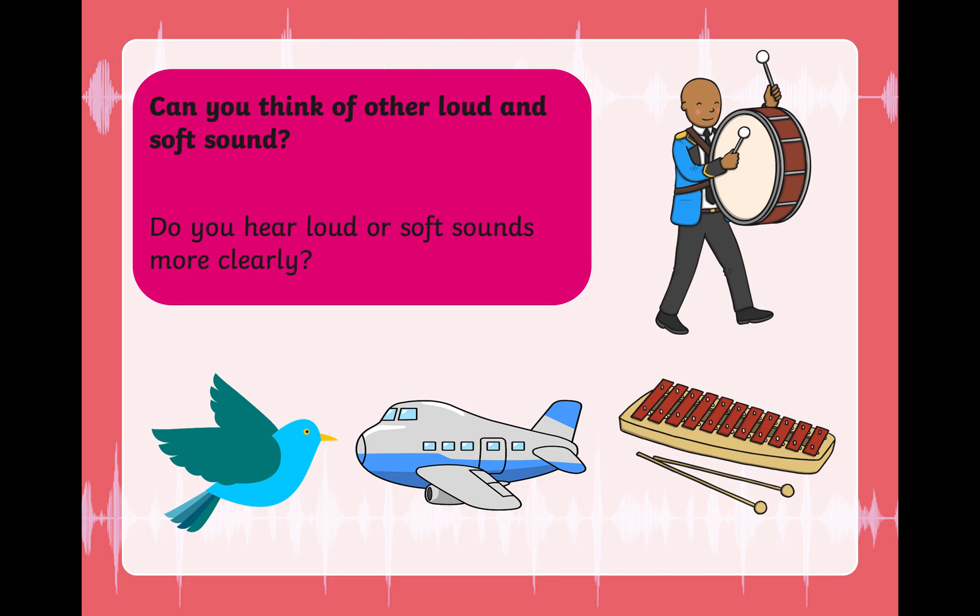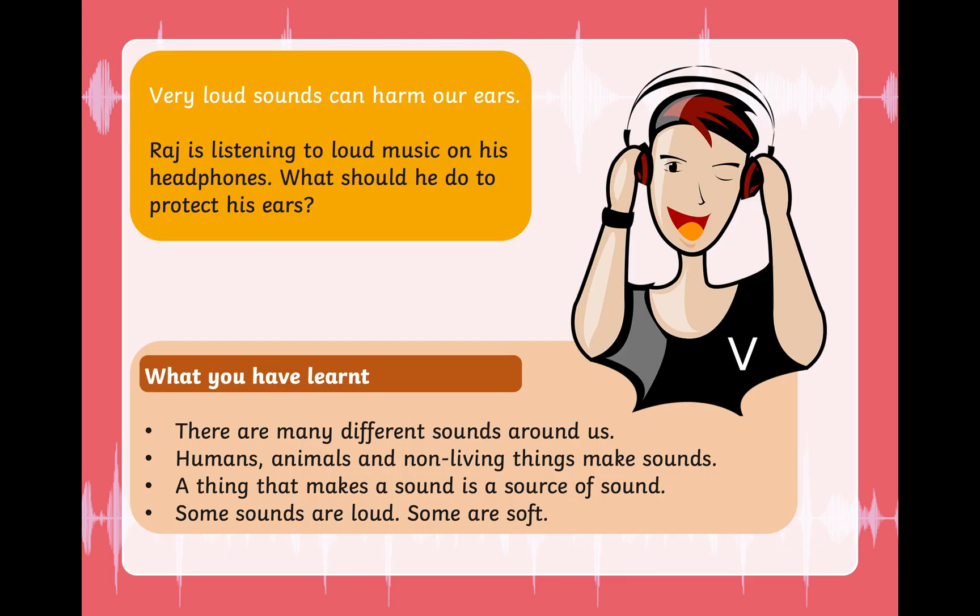What sounds do you hear more clearly? Raj is listening to radio music on his headphones. Loud music can harm your sense of hearing. What should he do to protect his ears? Do you think it's healthy for his sense of hearing? It's not healthy because it will damage his sense of hearing.